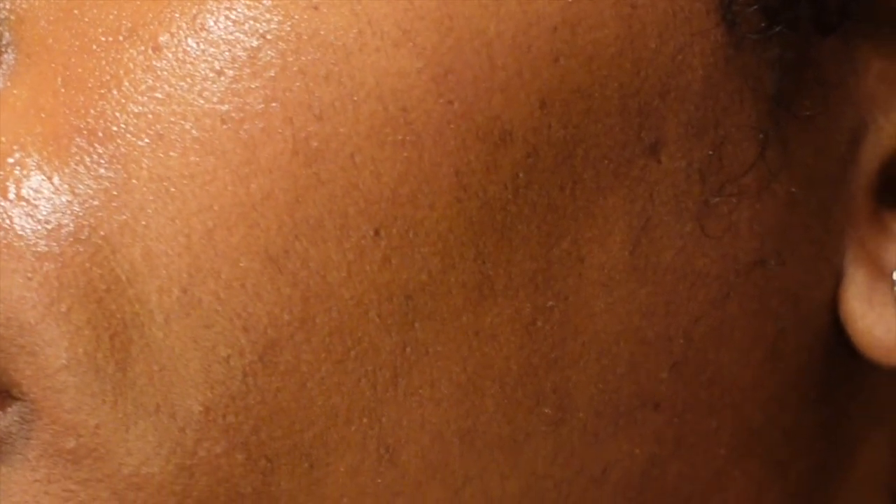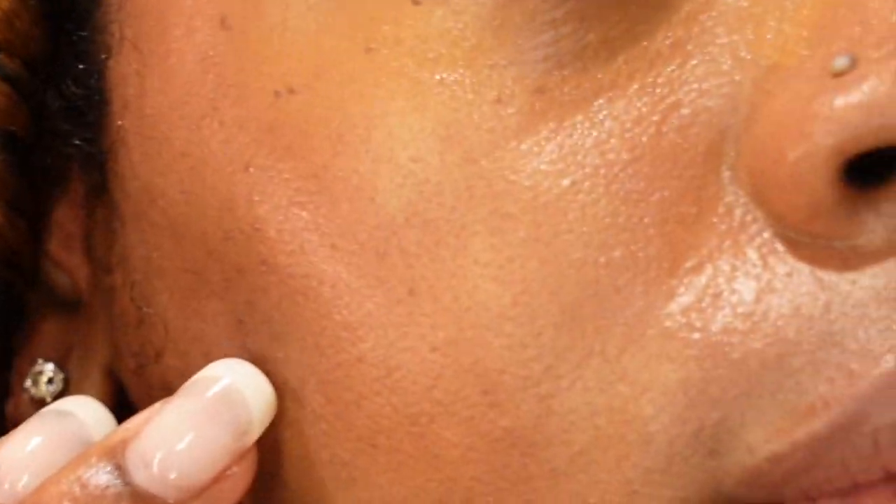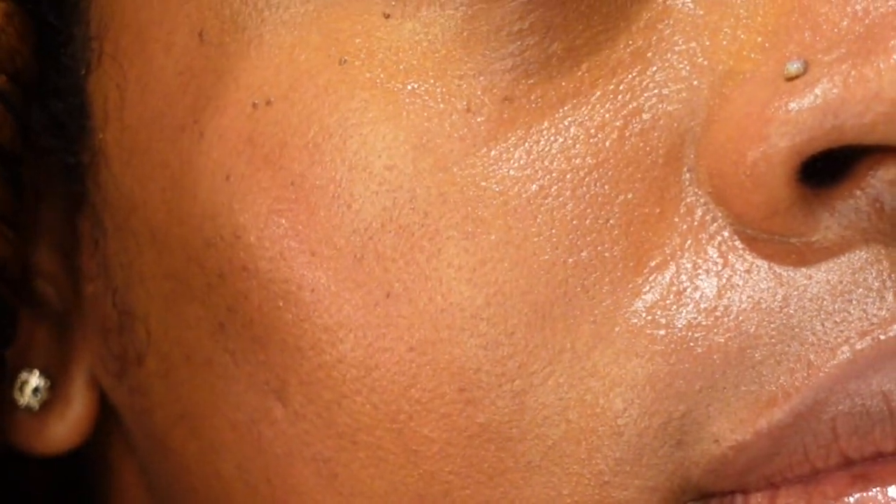This is where the serum really shows through. You can see that even though I applied something over top, my skin still looks dewy and still has that healthy glow that we want.